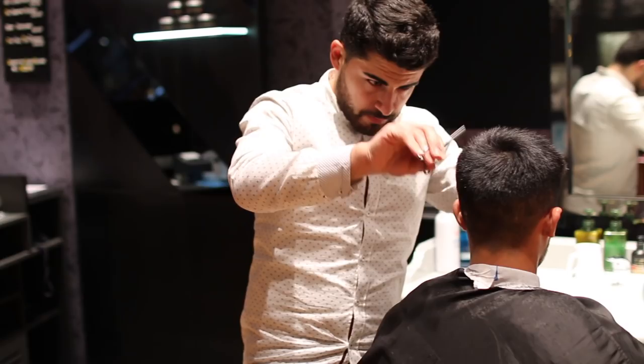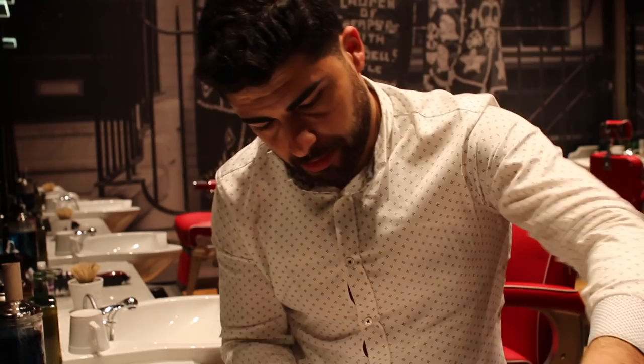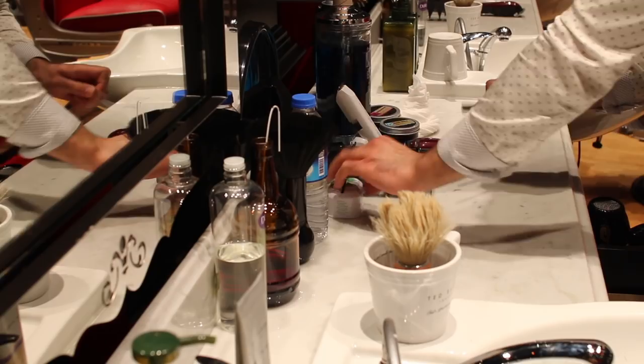For a super sharp cut, a razor has been used on the back of the neck just to keep it really clean.